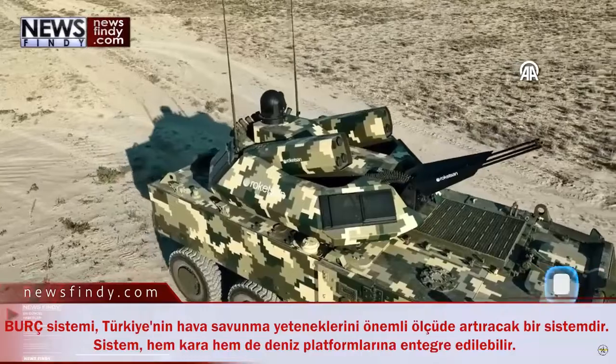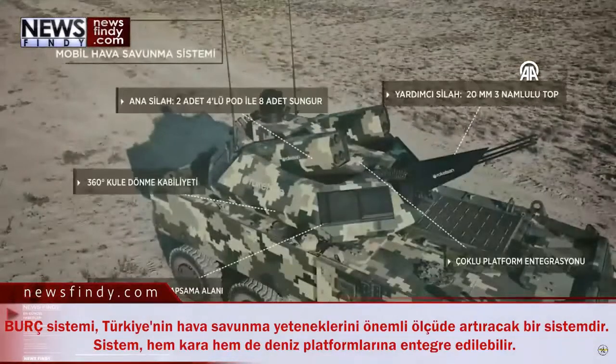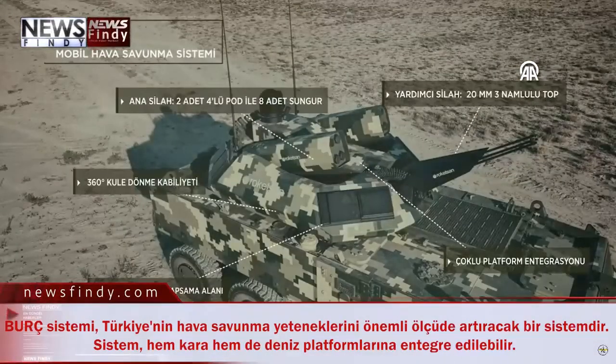The system is capable of detecting and tracking multiple targets simultaneously across a 360-degree angle, and will be able to meet many needs in today's battlefield with its high mobility in difficult terrain conditions.